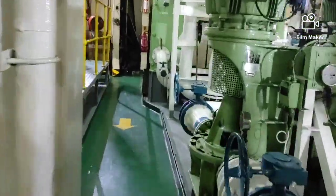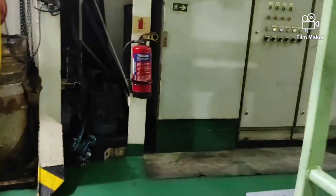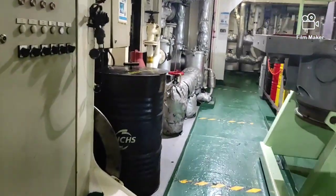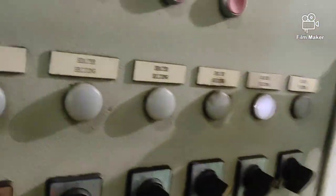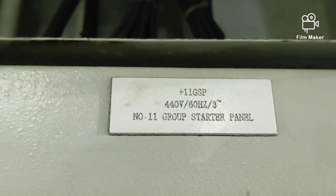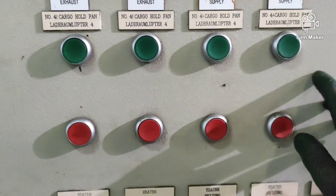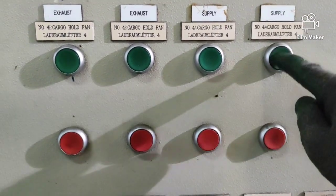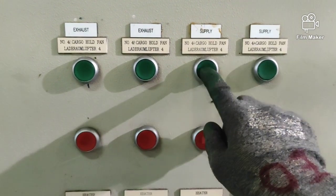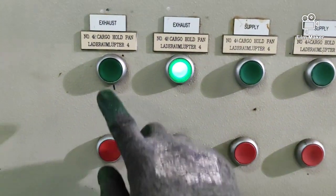Ngayon, nandito tayo sa engine room kung saan pupuntahan natin yung electrical panel ng mga cargo hold blower. I-start natin yung apat sa mga cargo hold blower. Makikita natin na tatlo sa apat na blower ay ayaw gumana.